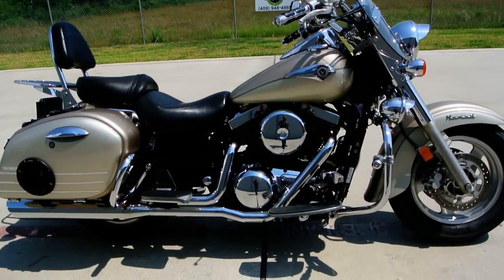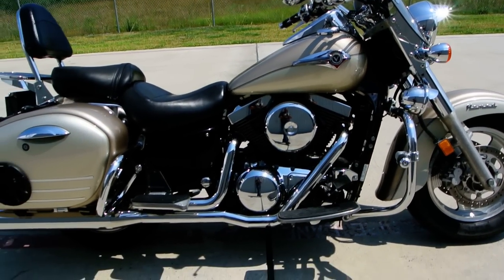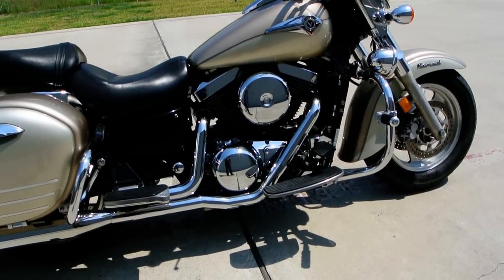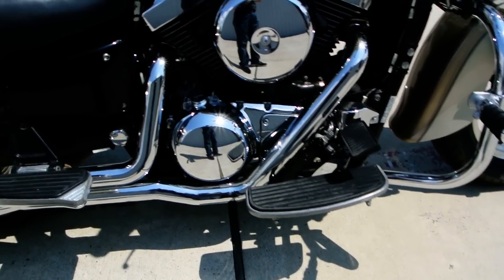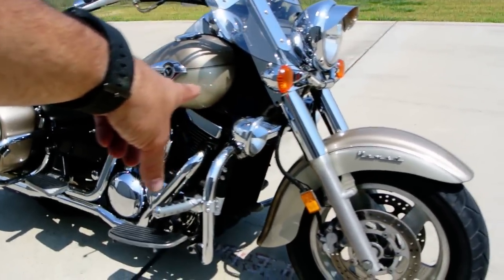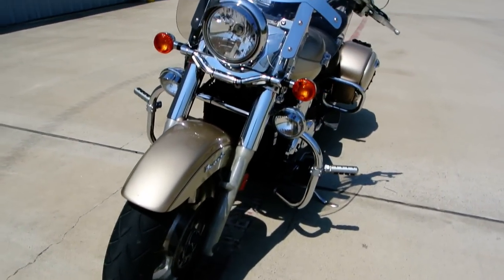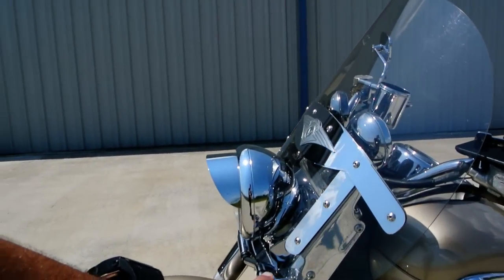It's a 1500cc V-twin, liquid cooled, shaft drive, hydraulic valves — so no valve clearance adjustments to do. Driver and passenger floorboards on the bike. It's got the highway bar, a little set of driving lights that have been added. The tires are in fair condition. It's got the factory Nomad windshield that's adjustable.